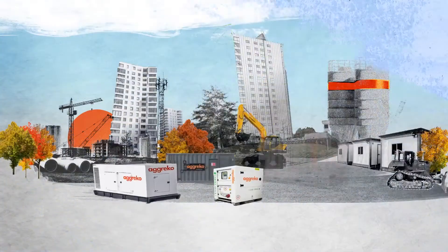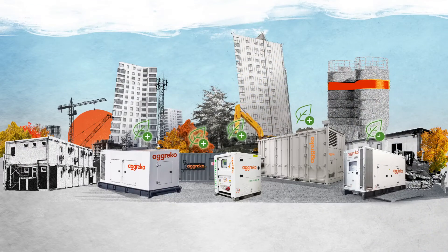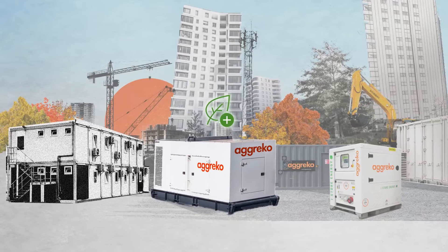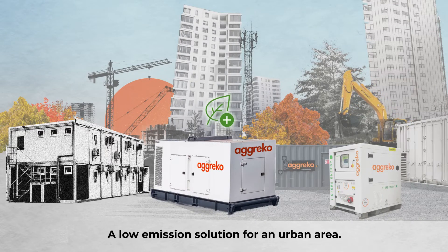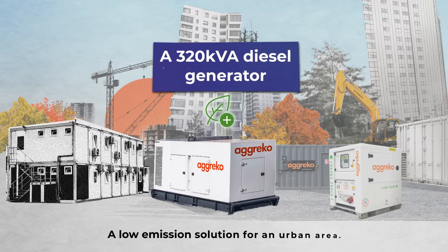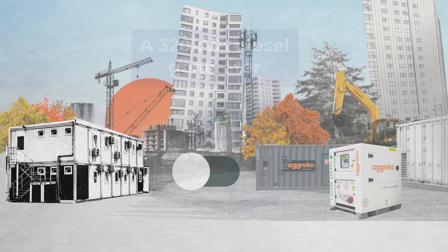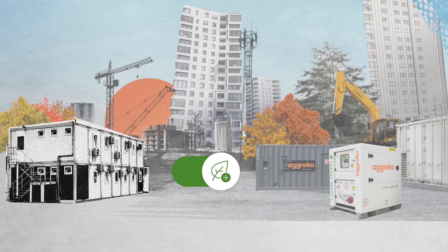Looking for low emission power solutions that don't cost the earth? Perhaps you're looking to power the accommodation blocks on your construction site and you need to find a low emission solution, as it's needed for an urban area. In the past you've always hired a 320 kVA diesel generator, but today you want to make a greener choice.